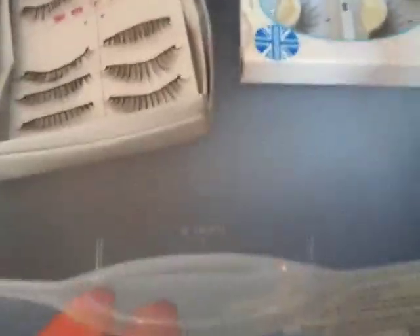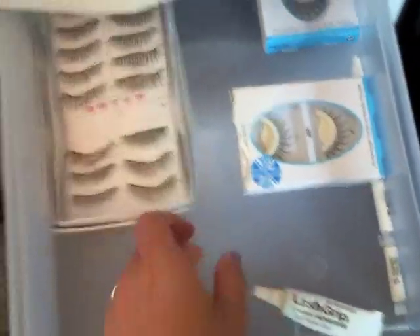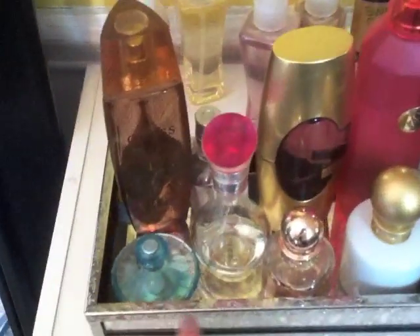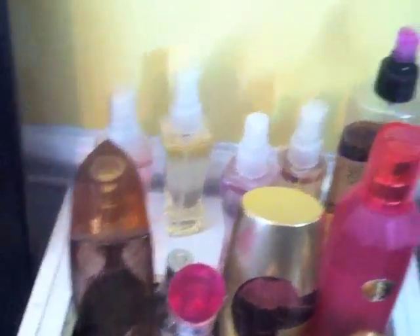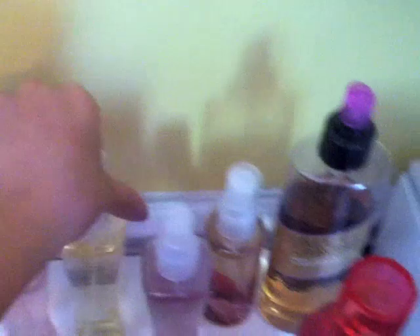This top drawer right here is my eyelash drawer, which is super bare right now with some eyelash glue. And on top of that are my perfumes and body sprays: Britney Spears, Paris Hilton, two from Jessica Simpson, Victoria's Secret, Guess Gold, Hollister Malia, Guess by Marciano, some body sprays from Bath and Body Works, and a body spray from Victoria's Secret.